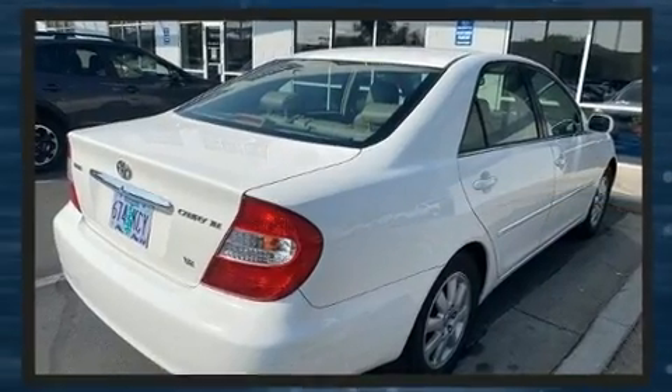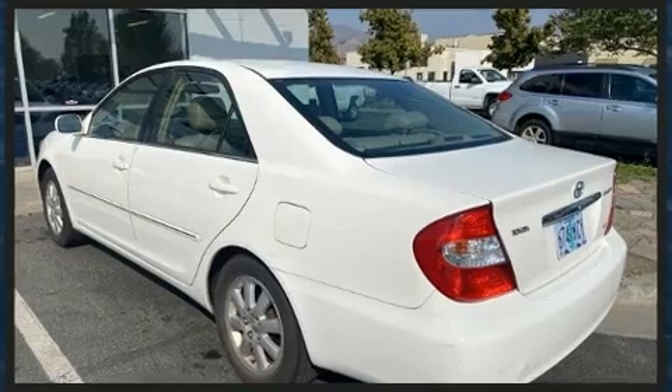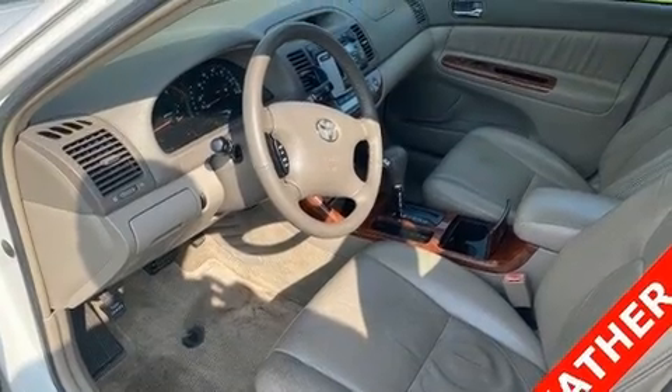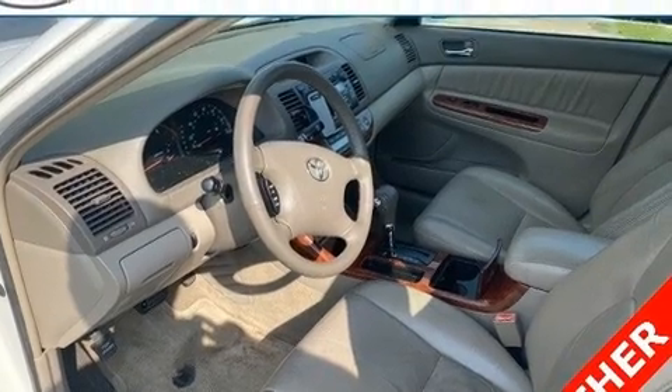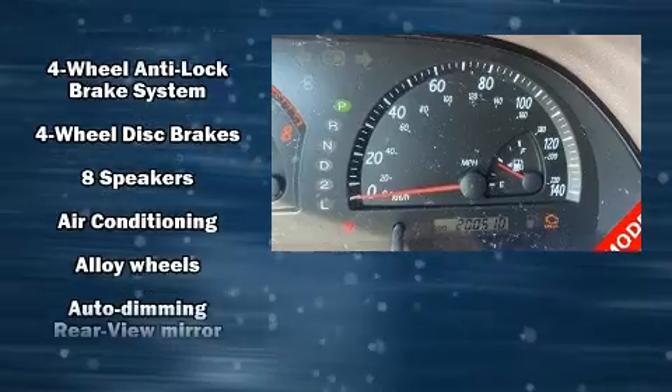Top features include air conditioning, a built-in garage door transmitter, a power seat, fully automatic headlights, and remote keyless entry. For drivers who enjoy the natural environment, a power moonroof allows an infusion of fresh air.